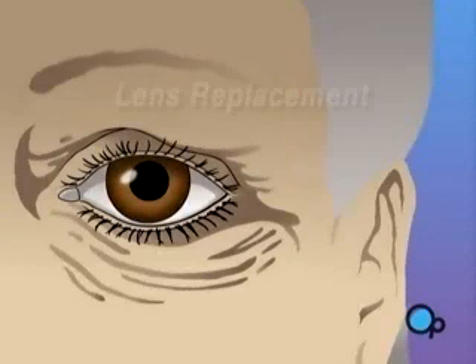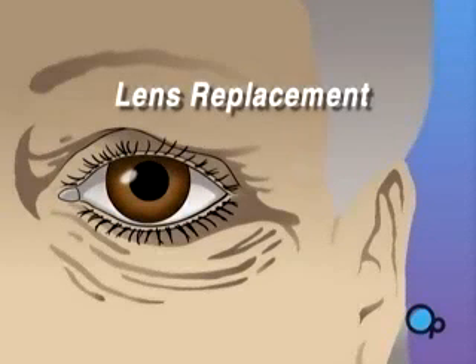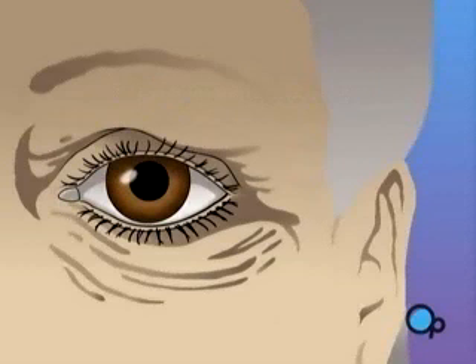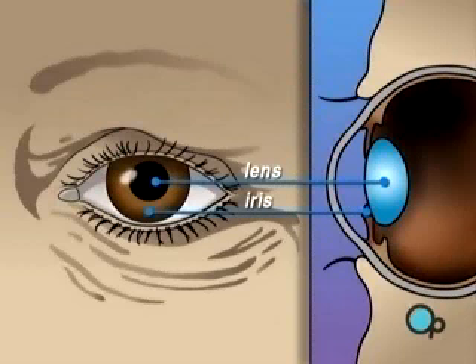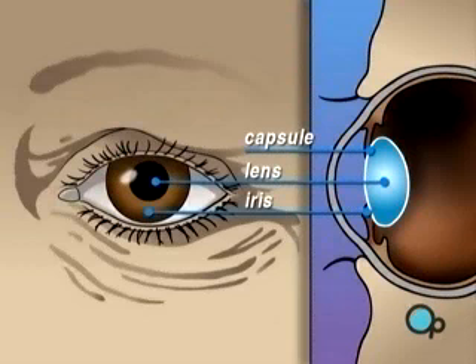Your doctor has recommended that you undergo lens replacement surgery to treat a cataract. But what does that actually mean? The human eye is constructed like a camera with a clear lens in the front. The lens is located just behind the iris. It is contained in an elastic capsule. This capsule will serve as the housing for the new lens.